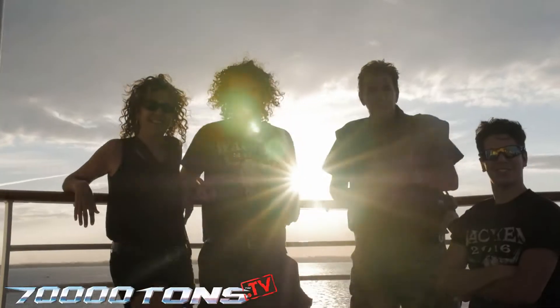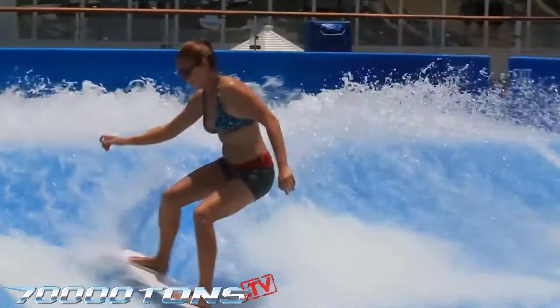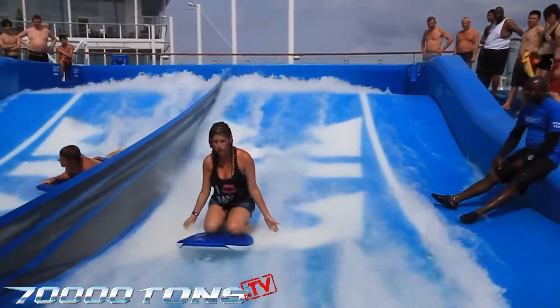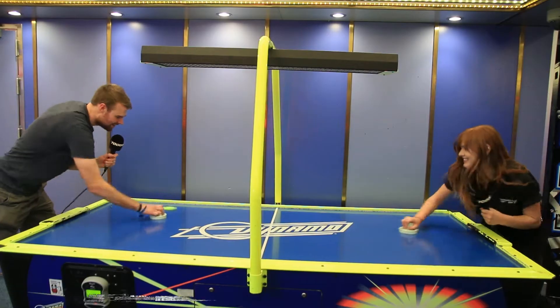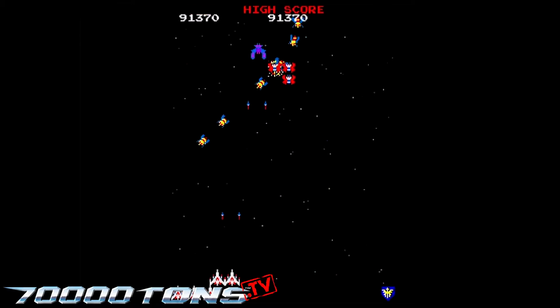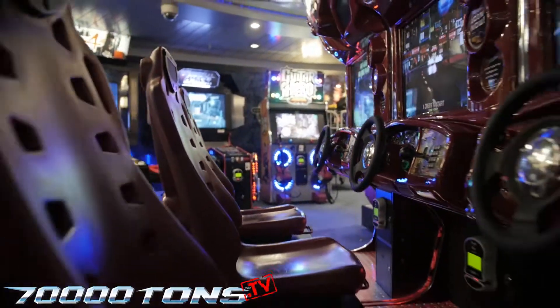Even the best beaches have bad days, but on the Flowrider, the surf's always up. Known as the Bikini Buster, make sure to wear secure clothing. Challenger's Video Arcade has a classic atmosphere where you'll find plenty of challenges, excitement, and fun.